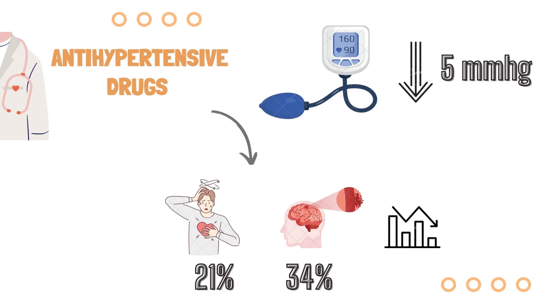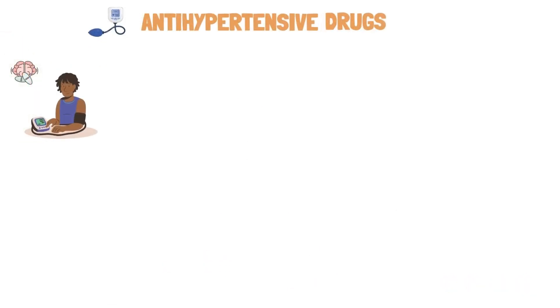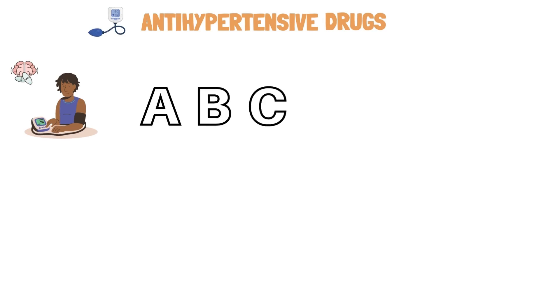Antihypertensives come in a variety of classes and work to reduce blood pressure in various ways. There are various classes of antihypertensives used in clinical practice, which we have divided into four categories to understand and remember better. We call it the ABCDE of antihypertensive drugs — a mnemonic used to remember all kinds of antihypertensives.